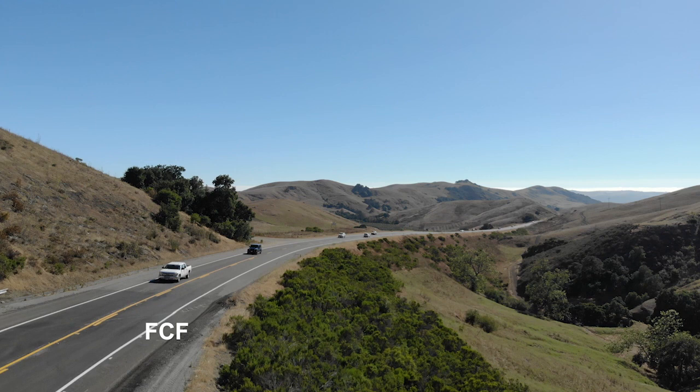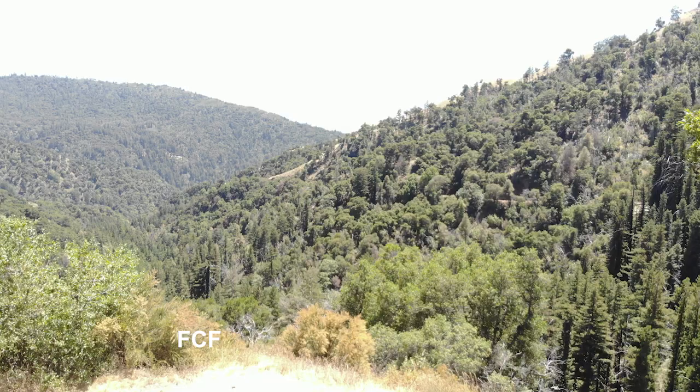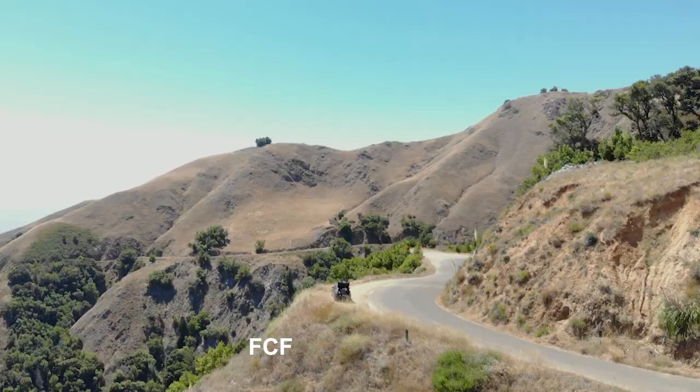Then I headed west again in the direction of the Pacific Ocean. First, there are low hills and then the coastal range of mountains. With the dense trees in these forests, you can see why in hot, dry weather, wildfires become a real danger.